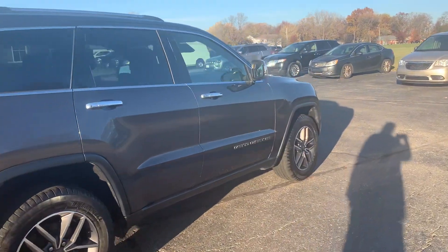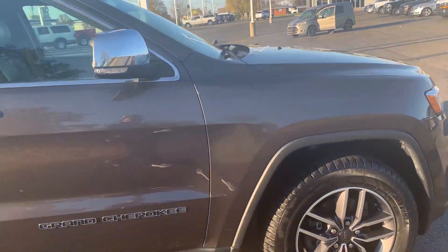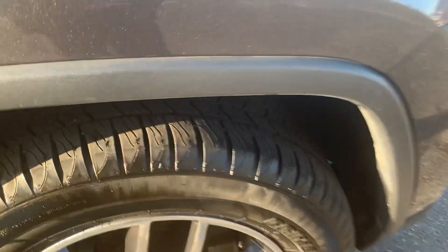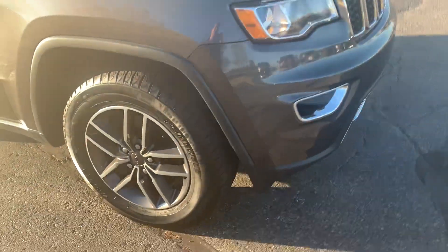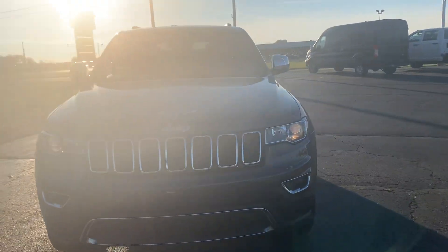Outside's in decent shape. Tires look good all the way around. We'll go take a look at the inside.